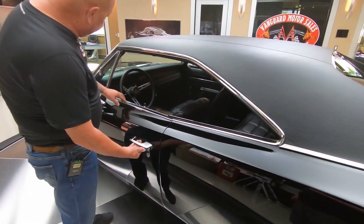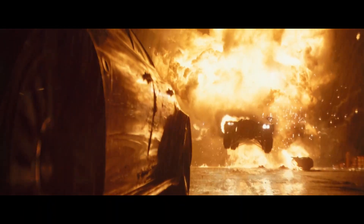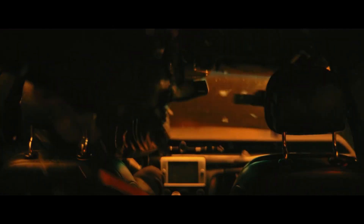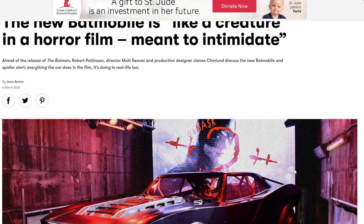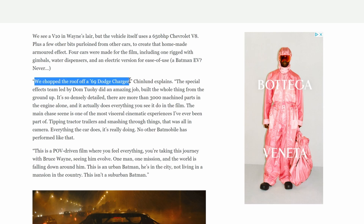Instead of rolling down, these windows just pop right out in one piece. Underneath the body and the rear-mounted V8 is an all-wheel drive system powered by somewhere between 650 and 700 brake horsepower depending on your news source. GQ released an article saying the vehicle uses a 650-bhp Chevrolet V8, but they didn't cite Matt Reeves or production designer James Chinlin, who later confirmed the body is a 1969 Dodge Charger — though over 3,000 pieces were machined for the engine alone.